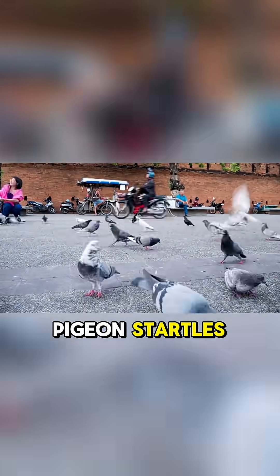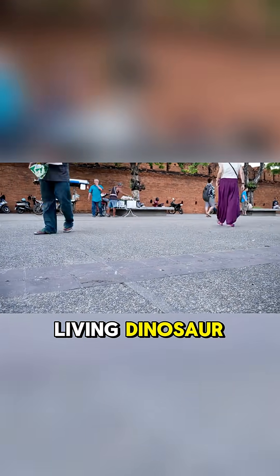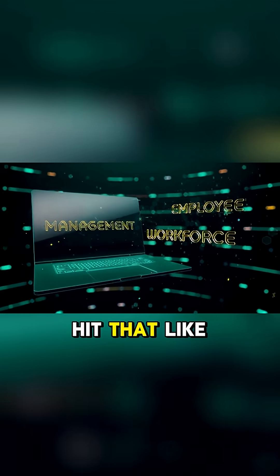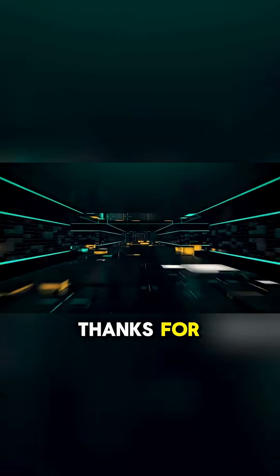So next time a pigeon startles you, just remember you're having a close encounter with a living dinosaur. It's a wild thought, right? If you enjoyed this quick dive into prehistory, hit that like button and subscribe for more amazing science facts. Thanks for watching.